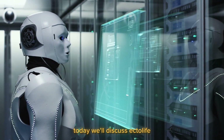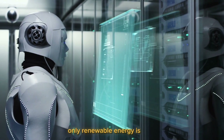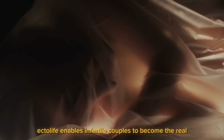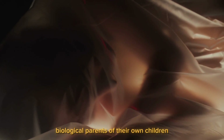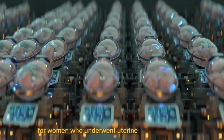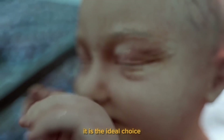Today, we'll discuss Ectolife, the first artificial womb facility in the world. Only renewable energy is used. Ectolife enables infertile couples to become the real biological parents of their own children by helping them conceive a child. For women who underwent uterine removal surgery as a result of cancer or other issues, it is the ideal choice.